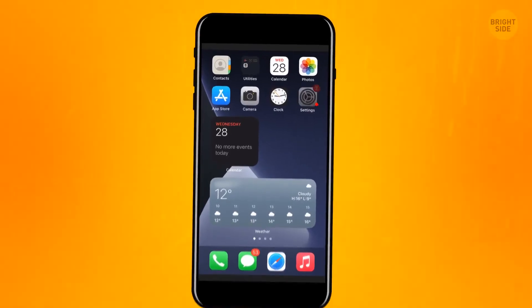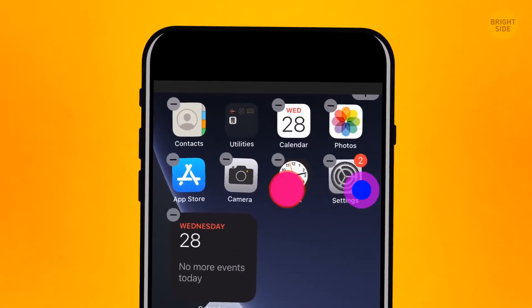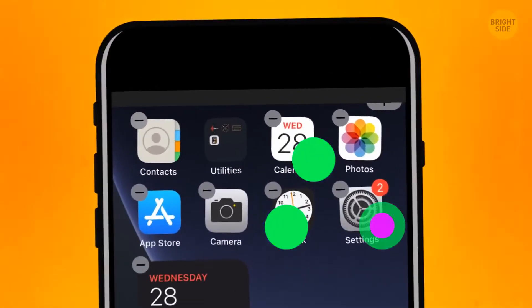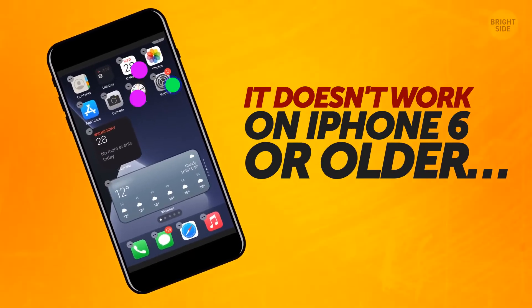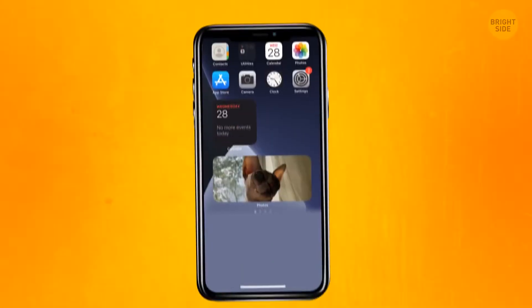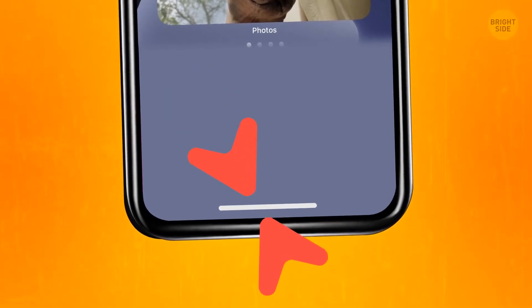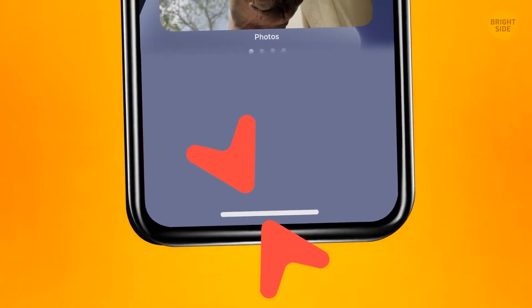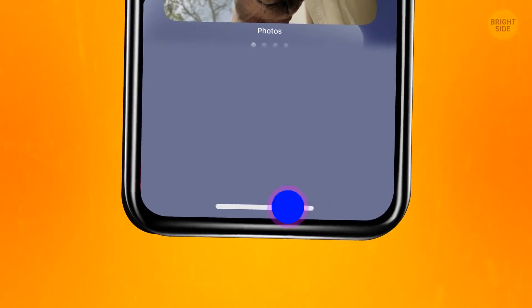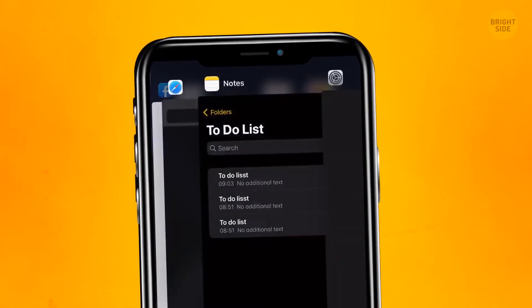Whenever you need to choose more than one icon, tap and hold only one and, with the second finger, add all the other icons you need. This won't work if you have an iPhone 6 or older. The newest iPhones have a super convenient feature that is helpful when you need to go from one application to another — look at that line at the bottom of the screen, slide left or right and find the app you need. No more double-tapping and notification center.